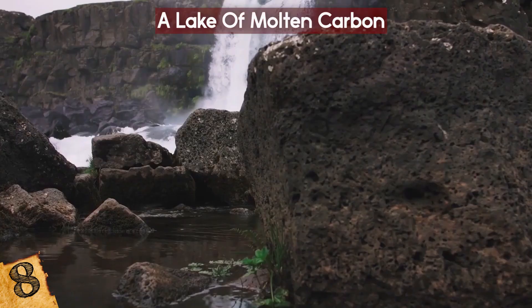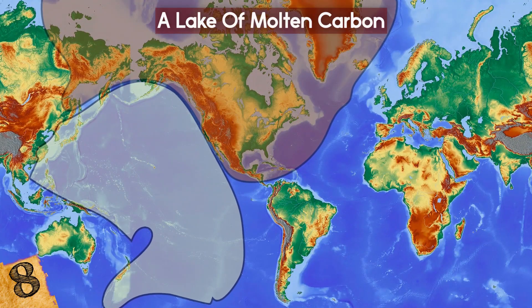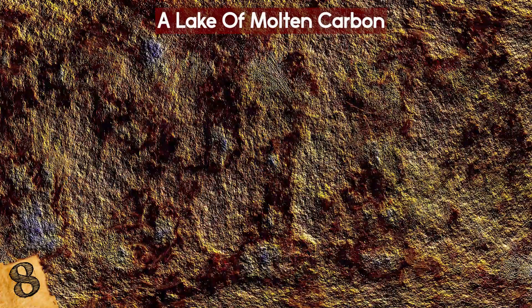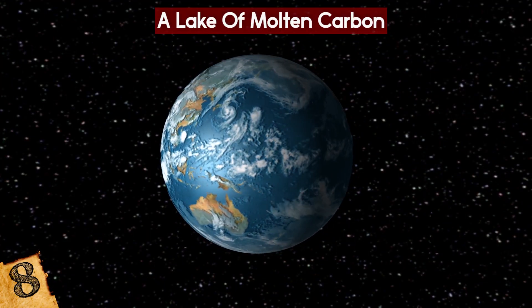The reason this molten lake exists is because of tectonic activity in the region — it's where the Pacific Plate moves beneath the North American Plate. The increased temperatures and pressures, as well as the presence of carbon dioxide and water within the rock, causes the plate to partially melt, something now believed to happen around the world.